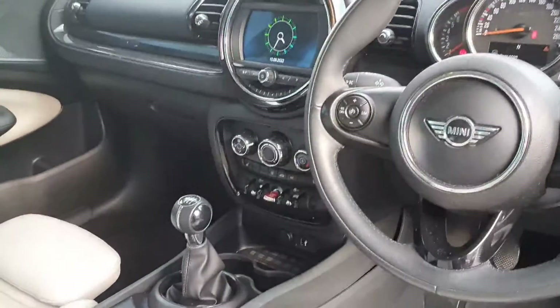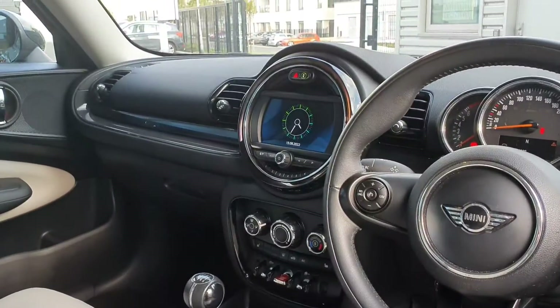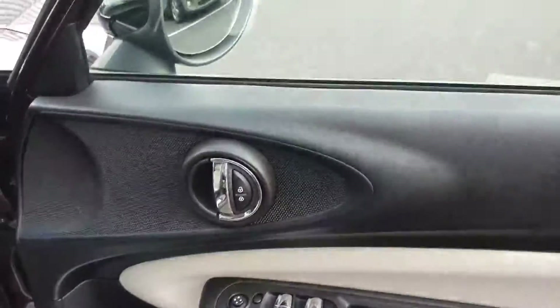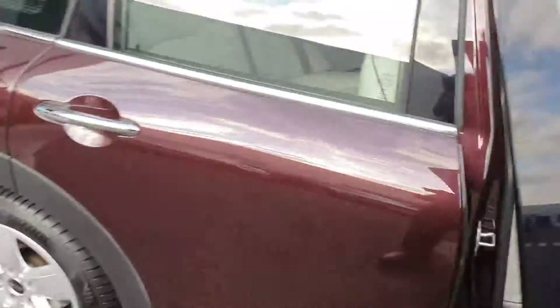You have automatic wipers, heated seats, Bluetooth connectivity, a keyless stop-start button, fully electric windows and door mirrors, as well as rear parking sensors.